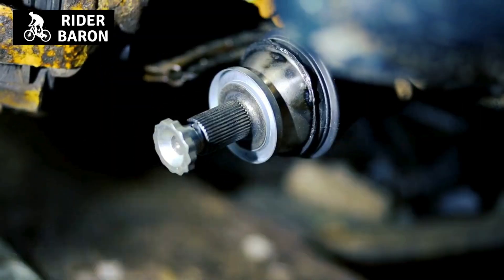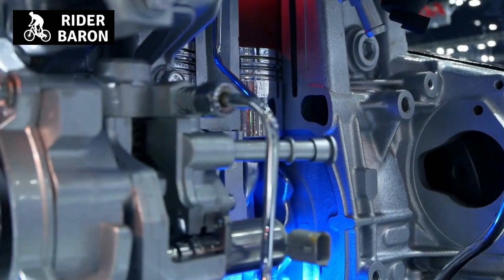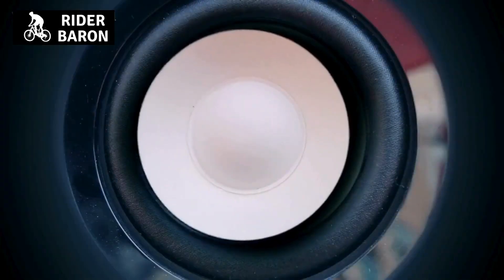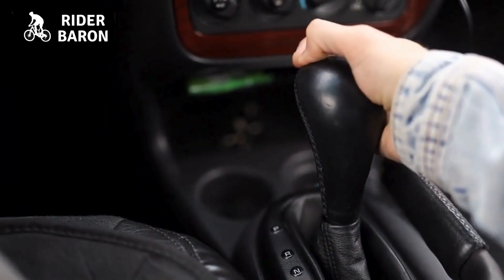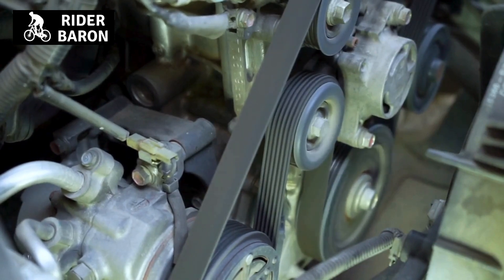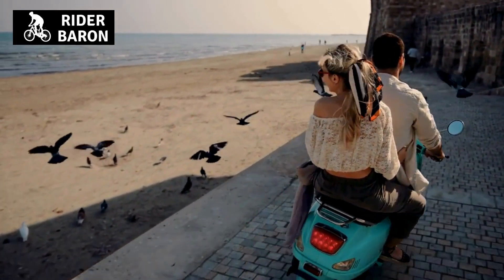The rubber mount may have failed. Often there is a piece of rubber between the engine and the frame that absorbs some of the vibration caused by the engine. If this mount fails, it can cause issues with vibrations. Additionally, if the engine is out of alignment with the transmission, this could be causing problems, as these parts need to function smoothly to reduce vibration.